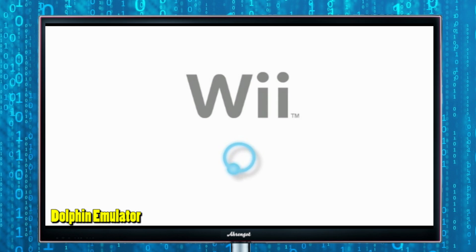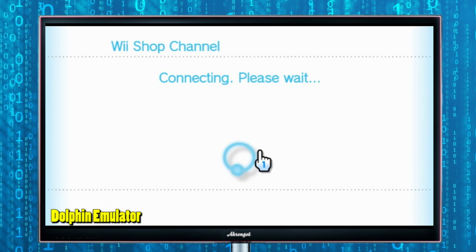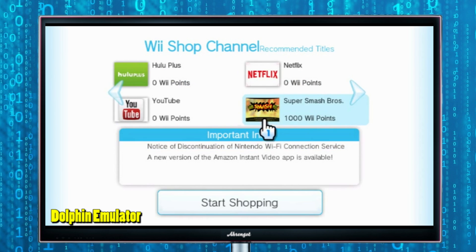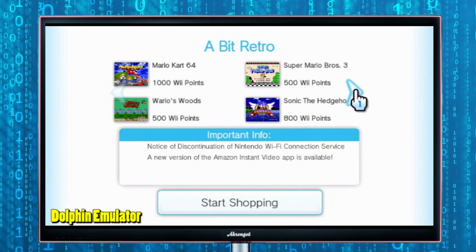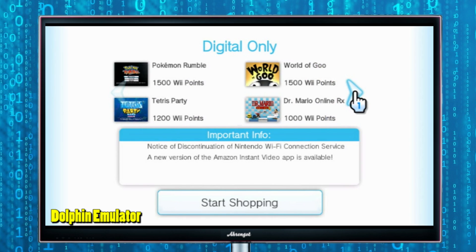Yes, you can use an emulator to buy legitimate software and download the games. You can legally buy the games on the Wii Shop Channel, download them, and play them on your GameCube and Wii emulator known as Dolphin. That's just something you can do now.